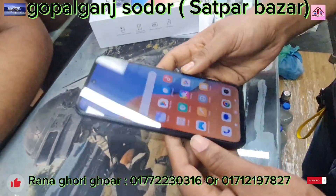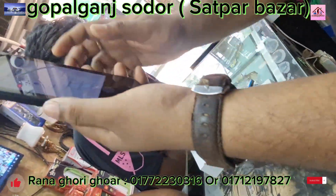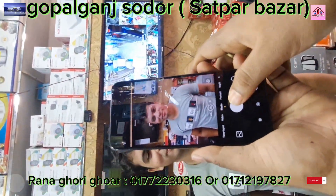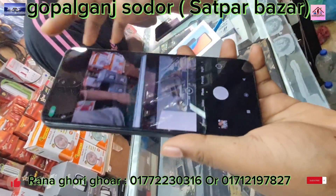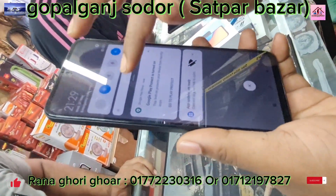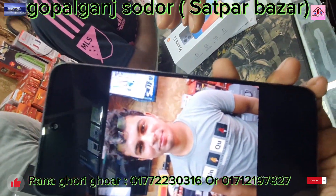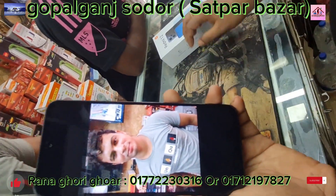There's a lot going on. That's very beautiful. Wow! It has a 50 megapixel camera.